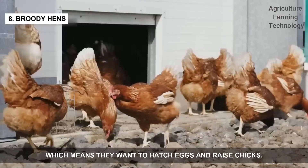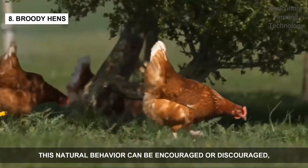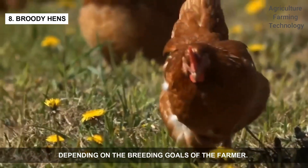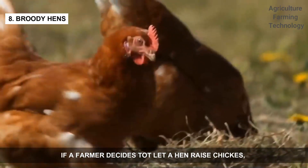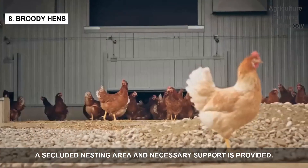Some hens may go broody, meaning they want to hatch eggs and raise chicks. This natural behavior can be encouraged or discouraged, depending on the breeding goals of the farmer. If a farmer decides to let a hen raise chickens, a secluded nesting area and necessary support is provided.